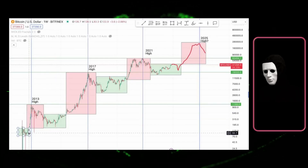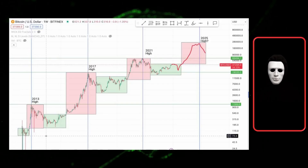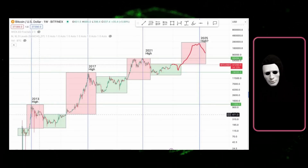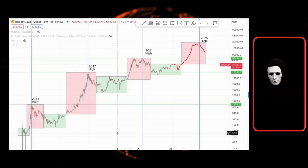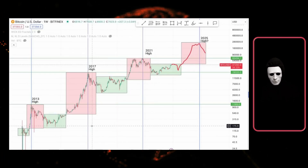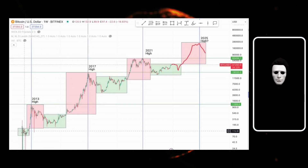Historically, we had highs in 2013, Bitcoin at around $100,000 in 2017 with Bitcoin at $19,000, and in 2021, the previous high when most people entered the cryptocurrency market and Bitcoin was priced at $69,000. We always have two main phases in the market: the accumulation phase and the distribution phase. Between them are the pump and dump phases.